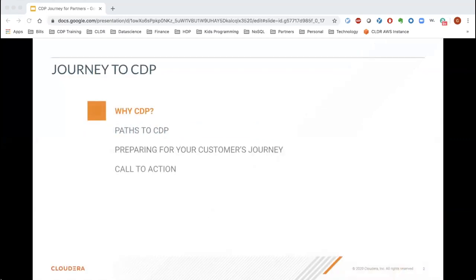Hi, everyone. Thank you for taking the time to listen to today's topic, CDP Journey. My name is Gopal Raghavan, and I'm with the Partner Programs team at Cloudera. I'm joined by Brad Bukhacek, who is a Strategic Solutions Engineering Leader at Cloudera. Together, we will share some guidance on how to migrate your customers to CDP.